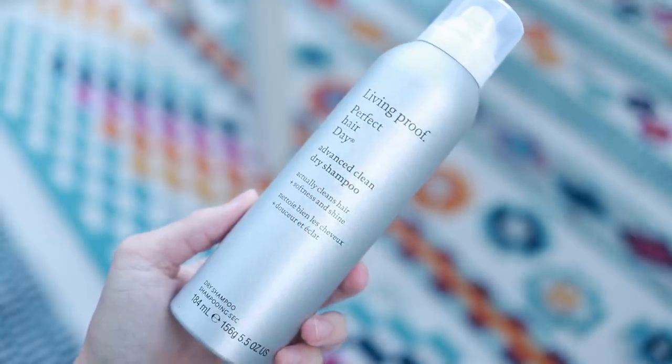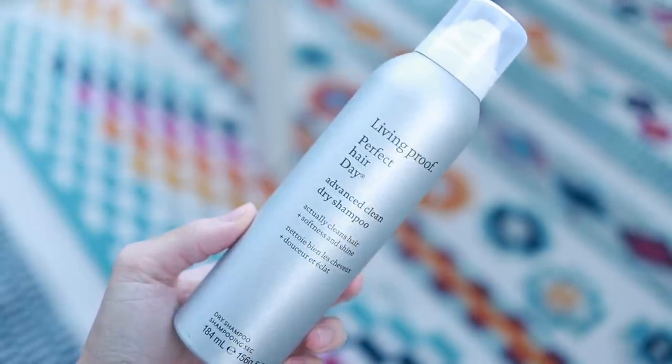Hopefully it looks nice. Before we get into it, let's talk about today's sponsor and that is Living Proof. I've partnered with Living Proof to showcase their PHG or Perfect Hair Day Advanced Clean Dry Shampoo. This thing is a brand new product. If you watch my channel even for a little while, you know that I am a grease ball. My hair is so oily. Dry shampoo is the number one product I use - it beats out shampoo, conditioner, any other product because I use it every single day.